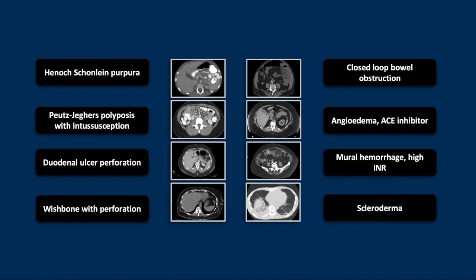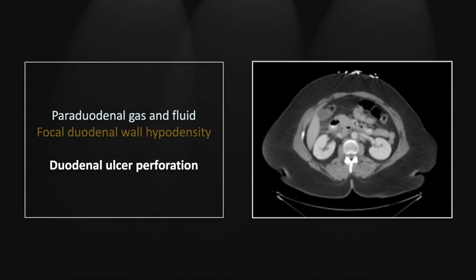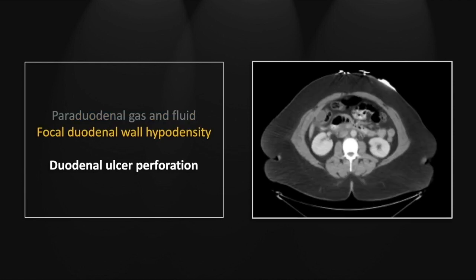Our next case is a duodenal ulcer perforation. This is a posterior perforation with retroperitoneal extraluminal gas, and I have chosen it for its subtlety. This kind of retroperitoneal gas can track up along the IVC and be very small in quantity and very inconspicuous visually. Here is the extraluminal gas collection adjacent to the third portion of the duodenum — very easy to confuse with intraluminal gas unless you're paying close attention. Lower down, you can see some duodenal wall hypodensity and thickening that might call your attention to the fact that there is an inflammatory process.